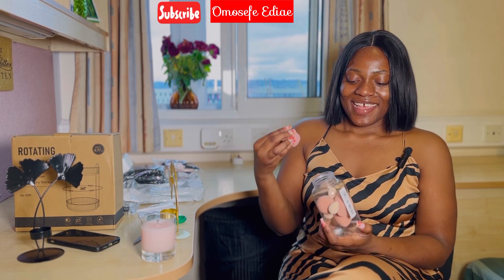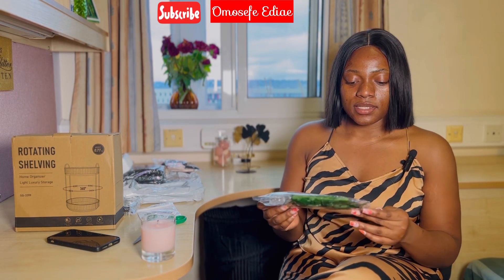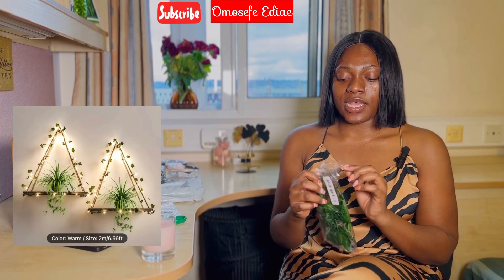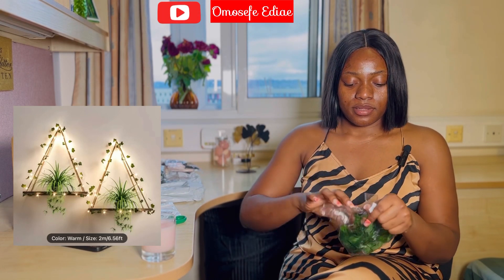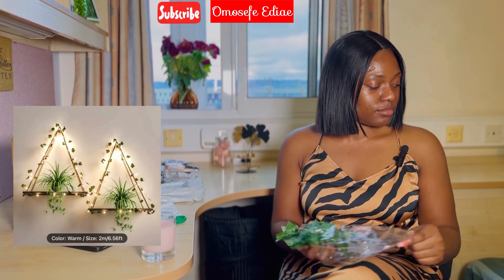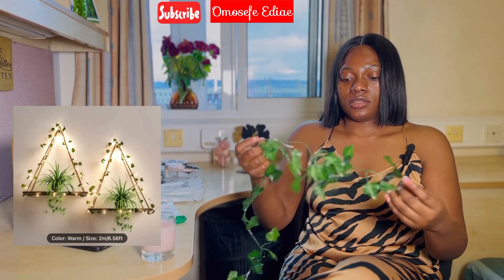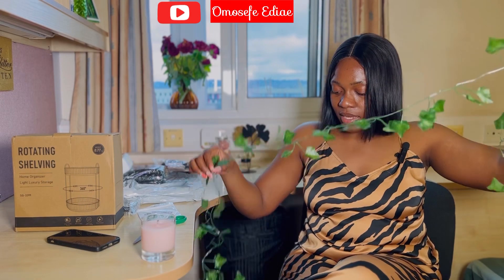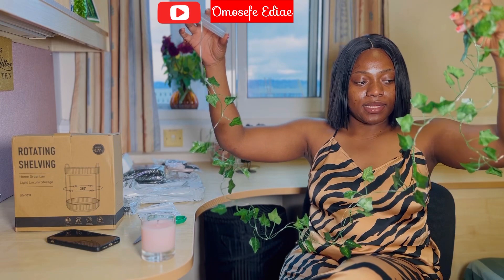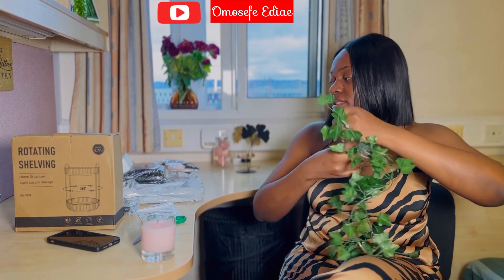So I got this garland light. I'll put a picture, but unfortunately I can't show you guys what it looks like because it needs a battery — an AA battery or whatever it's called — and I don't have one. This is really cute; I'm not sure where I'm gonna put it, but I'll figure out somewhere and show you guys probably in my next video.